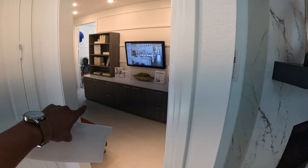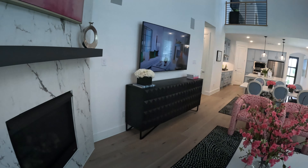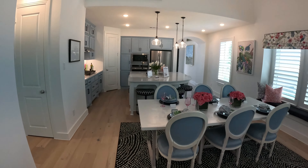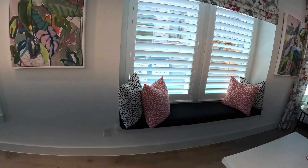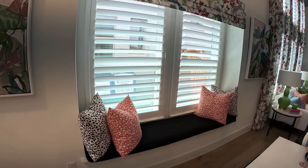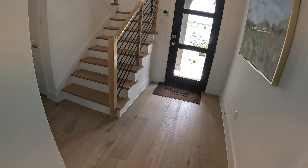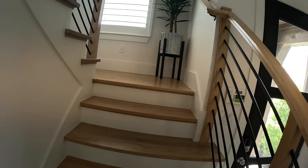Over this way are the offices — we're not going to go back there because they're using that for the offices right now, but that's where the garage would be. We're going to go check out the upstairs. Oh wait, there's that nice little sitting area — how cool is that. Beautiful staircase.